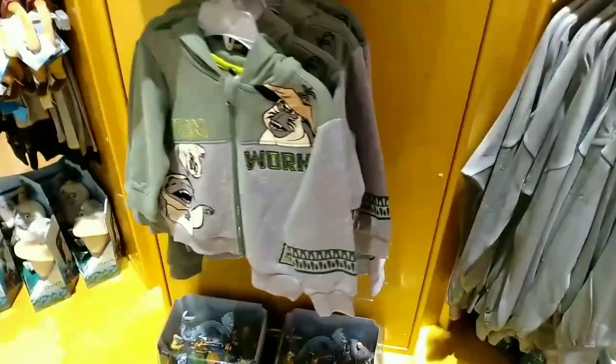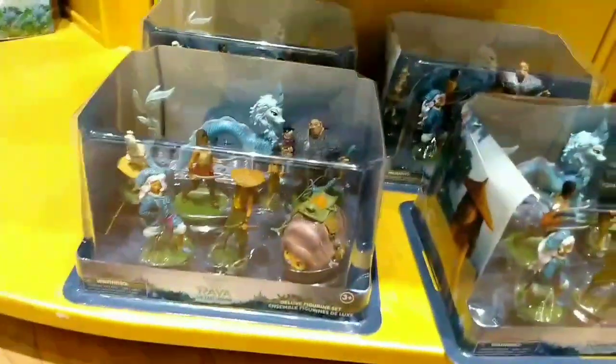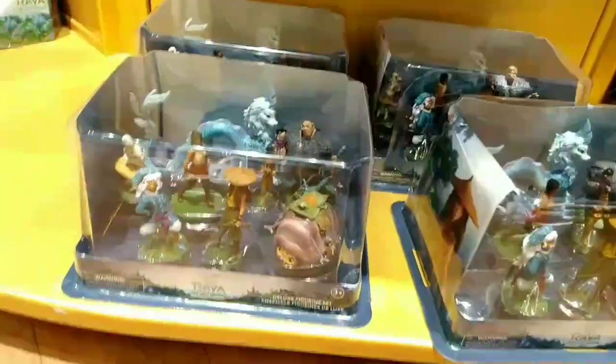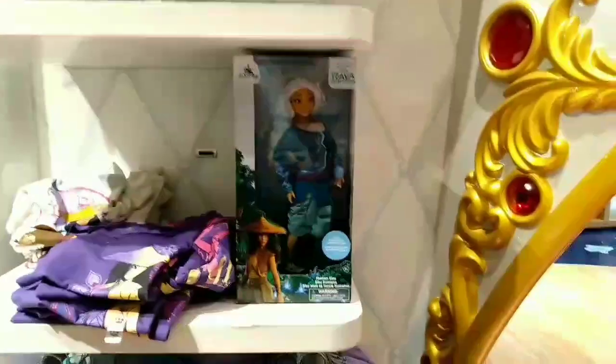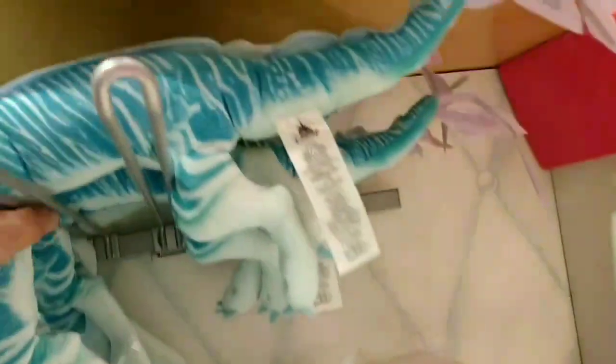We're here at Disney Store checking out the Raya and the Last Dragon stuff. They have some figurine sets, shirts, children's toys, dolls and props like a sword — Raya's sword — a Barbie doll, Tuk-Tuk, more shirts, more dolls. They don't really have much here for Raya and the Last Dragon, just a couple of plushies, shirts, and a couple of dolls. That's unfortunate, but I will be picking up a Sisu. You're coming home with me.